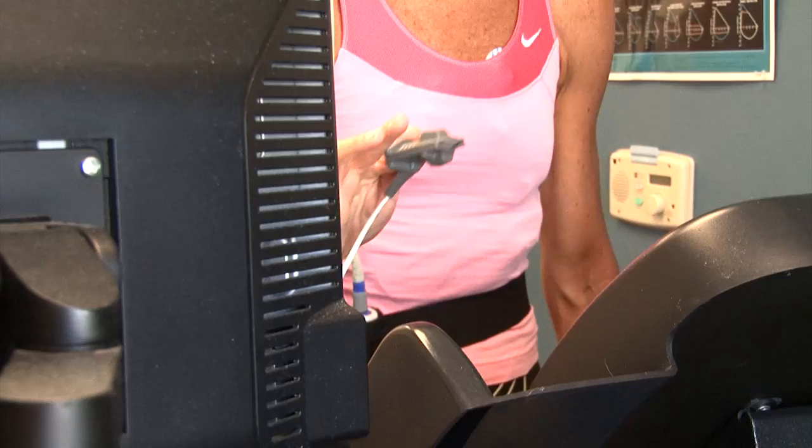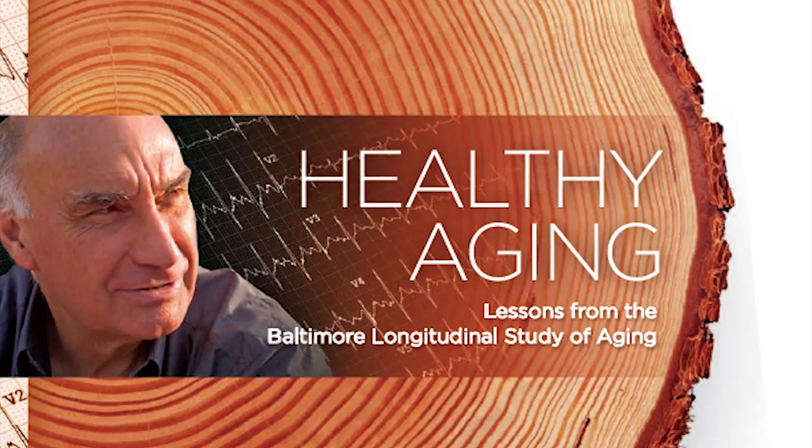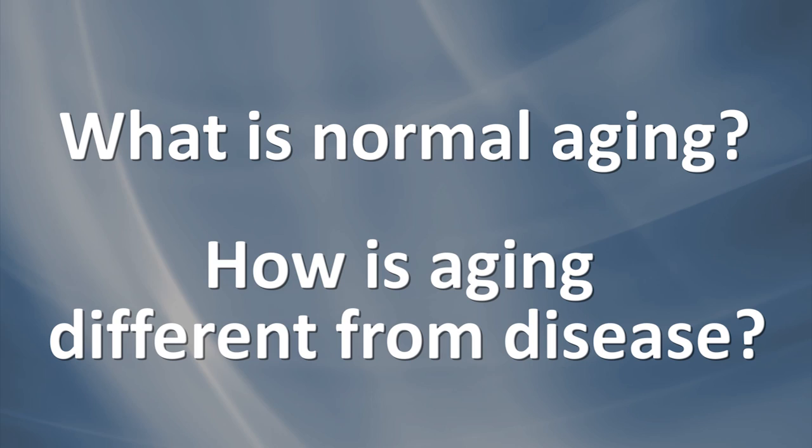The tests are part of the Baltimore Longitudinal Study of Aging, or BLSA, a landmark study that seeks answers to some basic questions about aging: What is normal aging, and how is aging different from disease? Dr. Luigi Ferrucci directs the BLSA. The purpose of the BLSA is truly to understand the different trajectories that characterize individuals over the aging process, separate from the occurrence of disease.